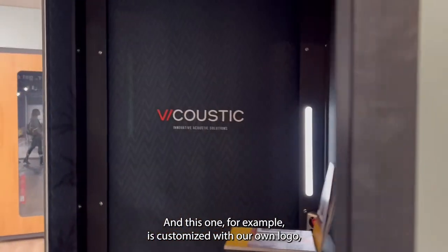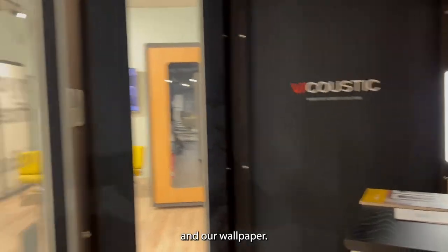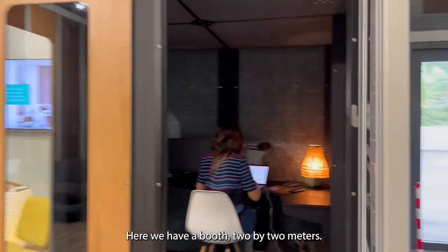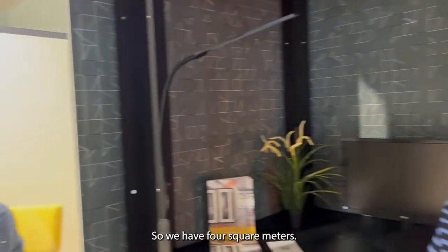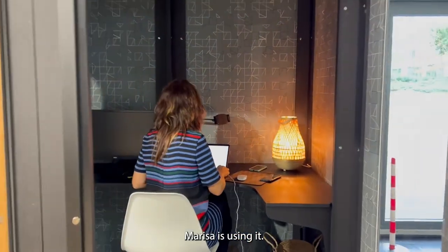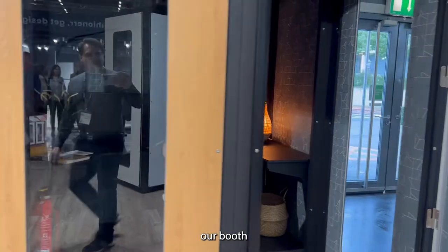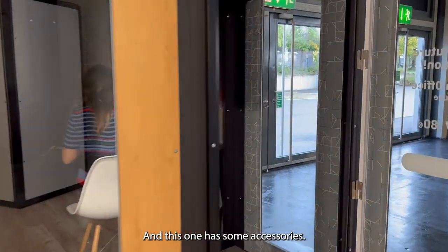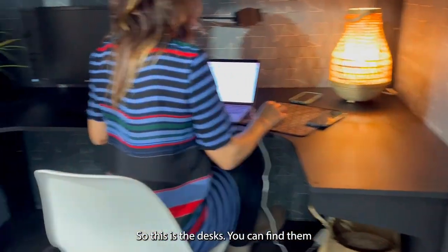All our booths are customizable. This one, for example, is customized with our own logo and our own wallpaper. Here we have a booth that is two by two meters, so four square meters. Marisa, say hello! Marisa is using it — she took over our booth to work for a while.